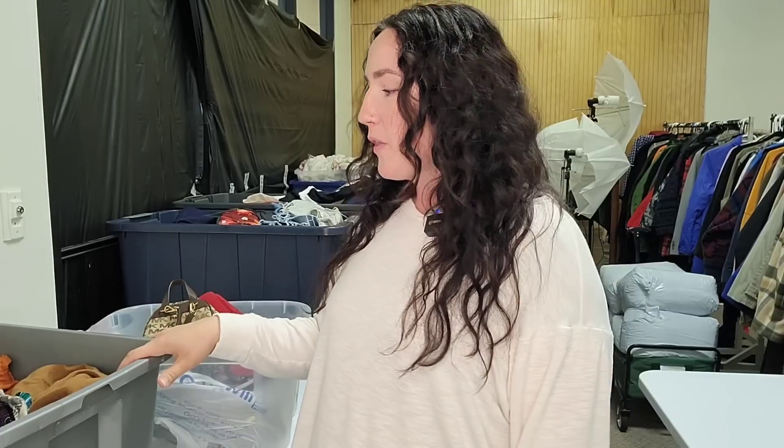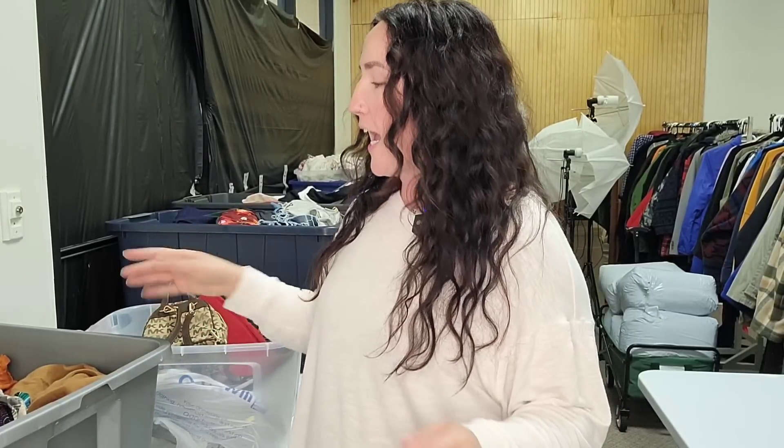Hey guys, it's Kaylee. I am back with another thrift haul. We just went thrifting yesterday and brought back a small little thrift haul.